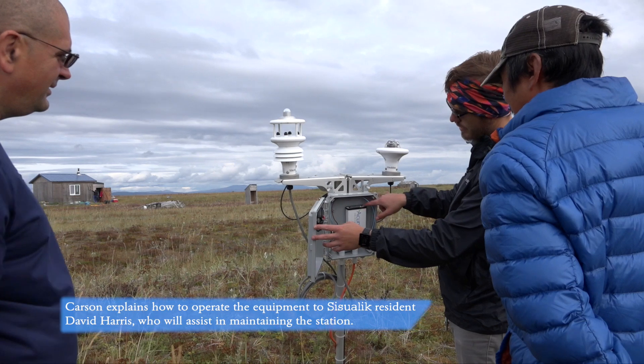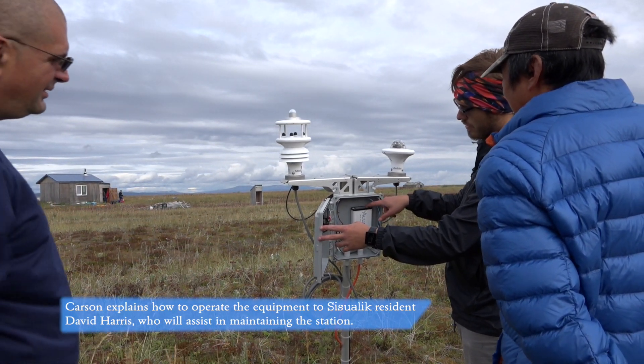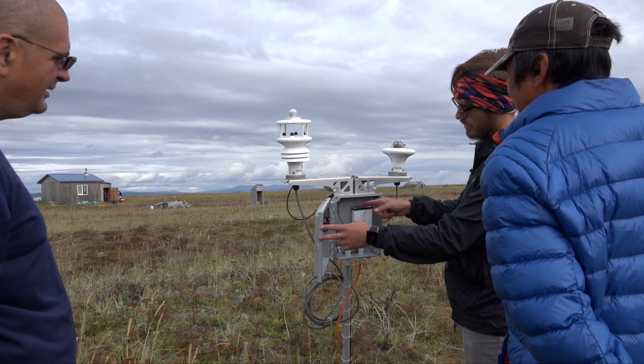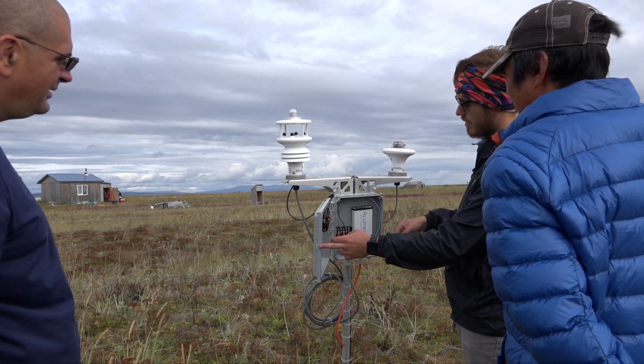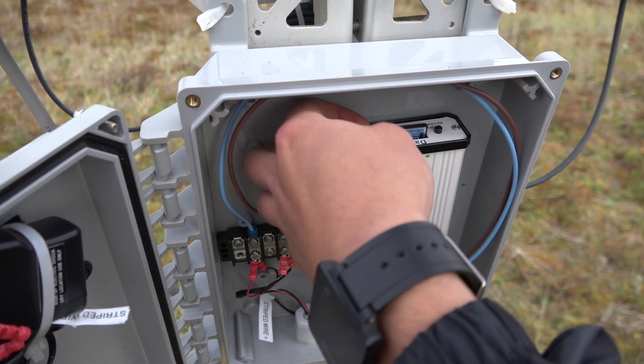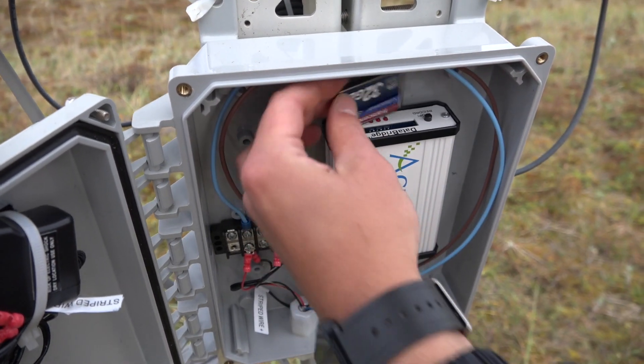It's just got this one button here that says stop/record. You click that to tell it to stop recording — that little light with the R just means record. So if that light's off, you can pull this card out using that little lever.